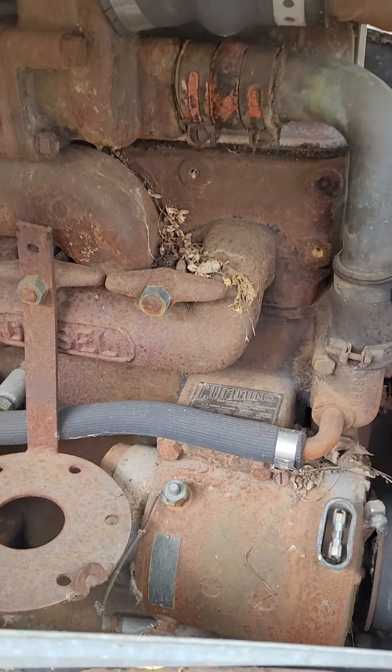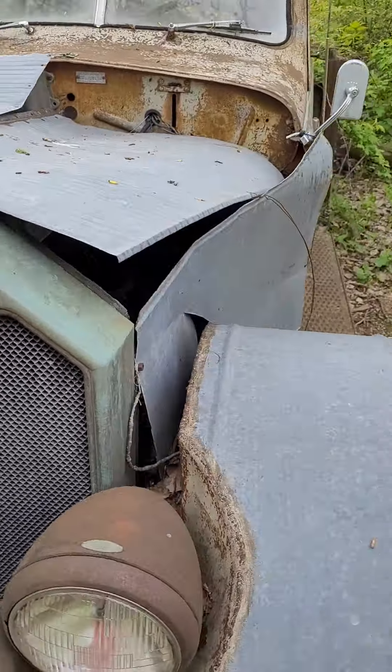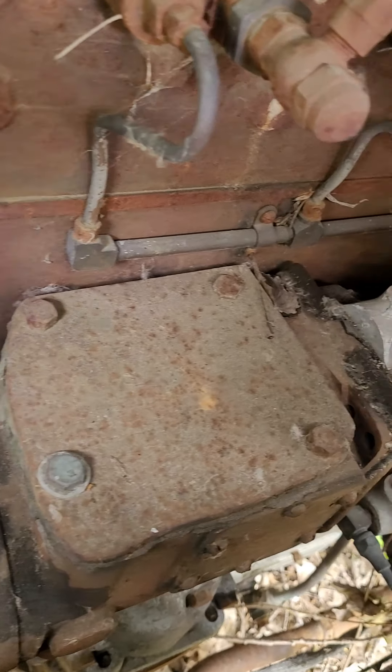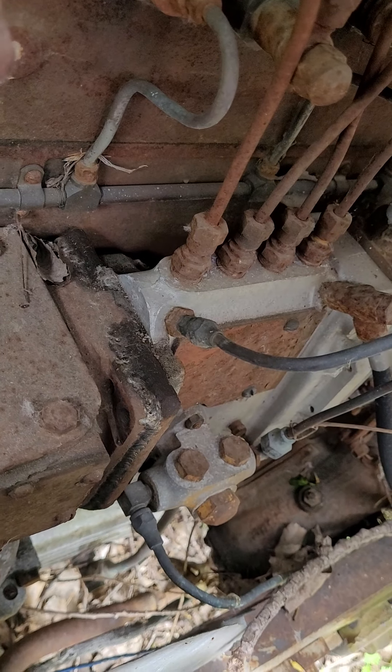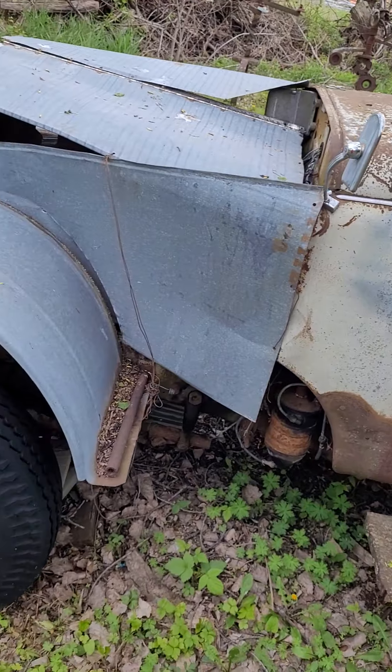Here's the part I thought was cool — look at that old Cummins sitting under there. Let's see if we can see the injection pump on the other side. It's kind of buried by some tin, but there's the injection pump right there — little four-cylinder Cummins, just a little baby. This thing would probably run, I bet.